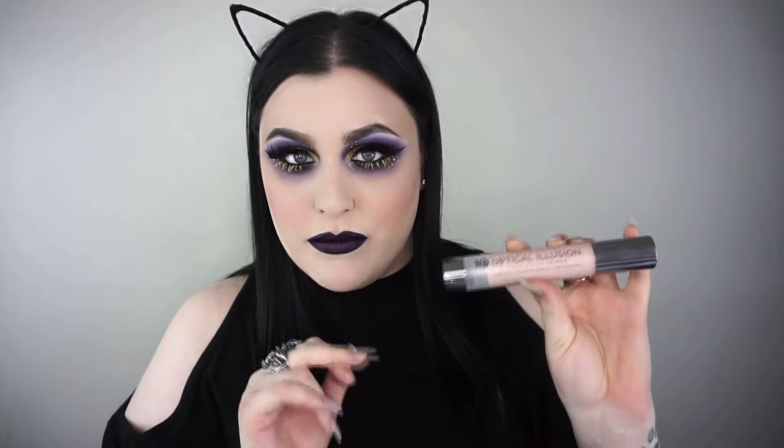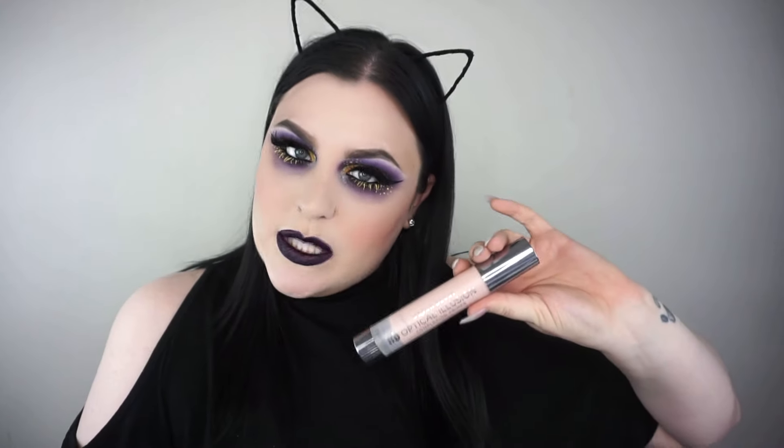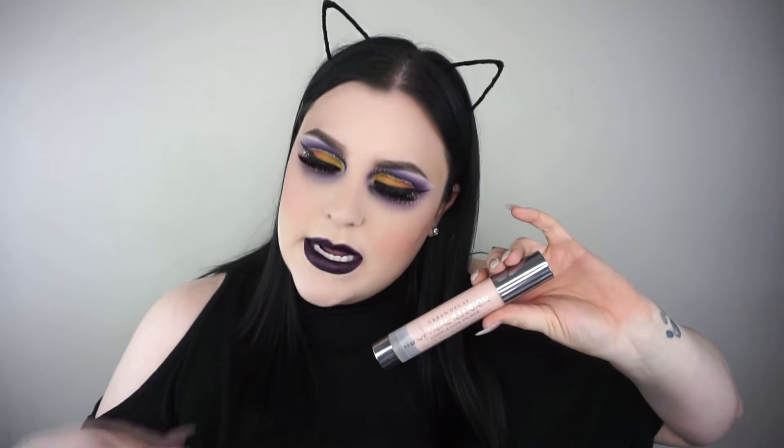Last but not least, I want to give a shout-out to the Urban Decay Optical Illusion Primer, which has rosehip and argan oil in it — it's smoothing and pore-perfecting. It's kind of like the NYX Pore Filler, but because of the rosehip and argan oil it's really great for my skin. I just love the texture of it — my makeup sits on my face really beautifully with this. It has a pump. If you're looking for something to smooth out any unwanted texture, give this a try because it's stunning.